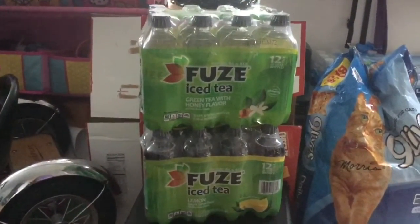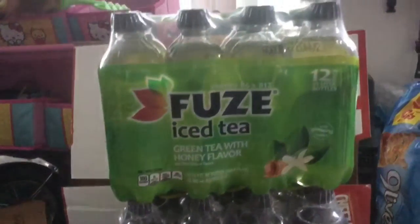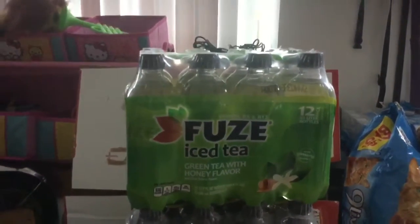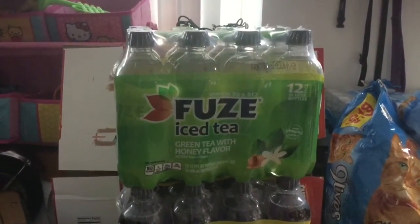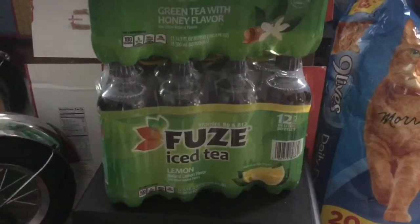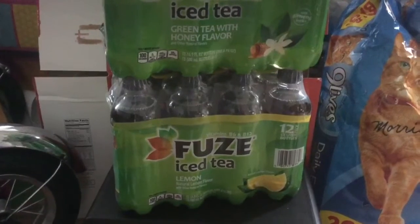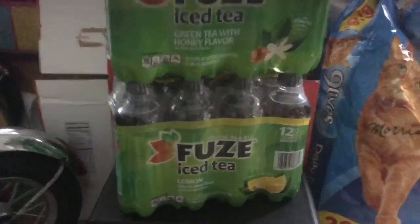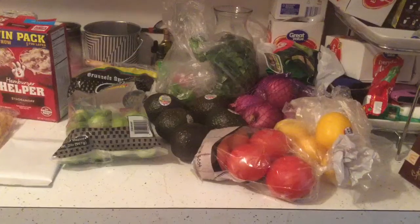I don't know why but I'm obsessed with these Fuse iced teas. The green tea with honey flavor is my favorite right now because it's so smooth — it's almost like water because it's not too sweet, but it does have that green tea flavor with a little bit of sweetness. It's perfect. There's also Fuse iced tea lemon, and there was another sweet flavor at Walmart yesterday. I think I'll stick with these two for now but maybe try that next time — these are so good, you guys.